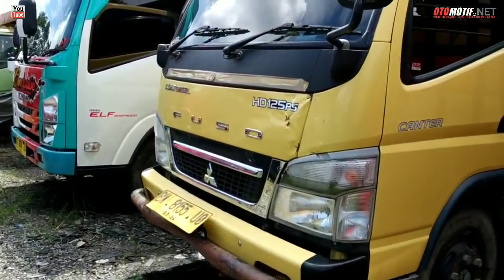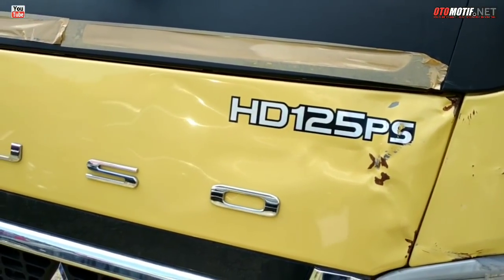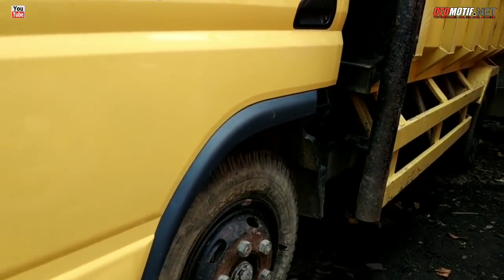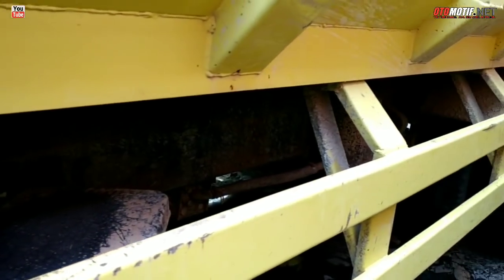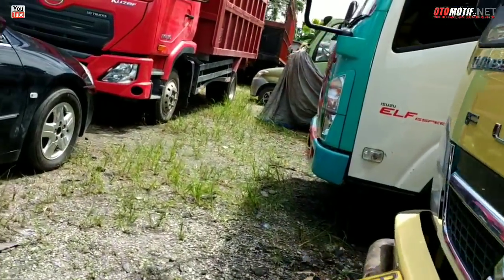Di sampingnya ada Mitsubishi Canter 125 PS tahun 2019. Wah ini yang mulus — tapi harganya belum ada. Harganya belum keluar, memang mulus banget. Tahun 2019 Mitsubishi Canter.